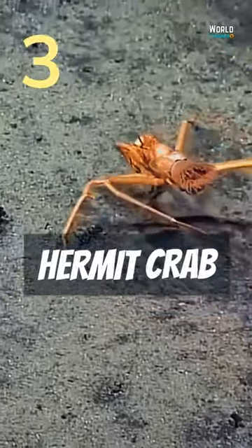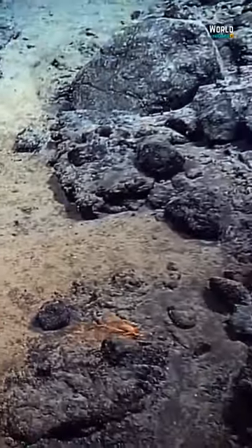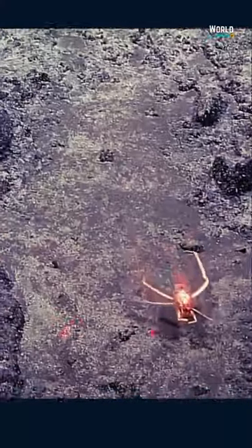Hermit Crab. This crab holds an anemone with one pair of legs, which serves as the protective shell. It looks like the hermit crab has fewer legs than others, but in reality it just uses two of them to hold the anemone. So when it moves, it looks like a spider.